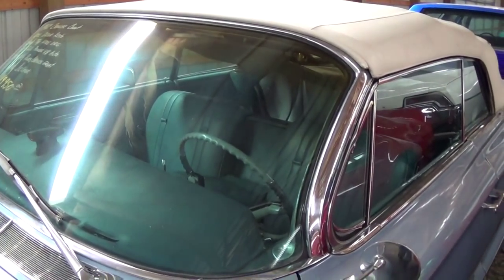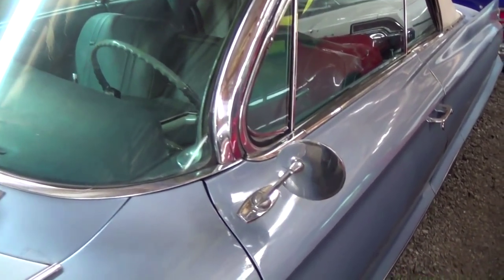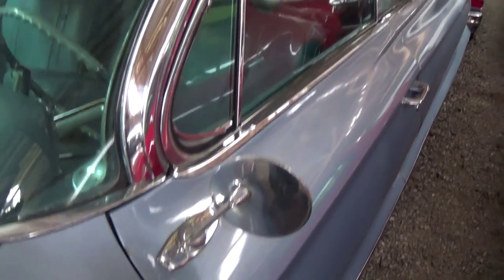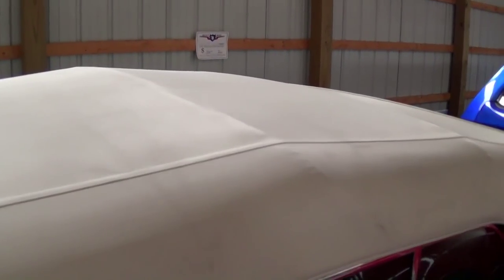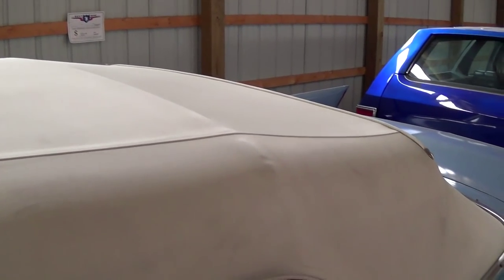All the glass and trim is looking good. Nice chrome mirrors. And they've definitely replaced the convertible top at some point — that's still looking good.